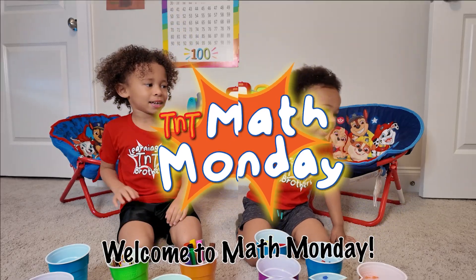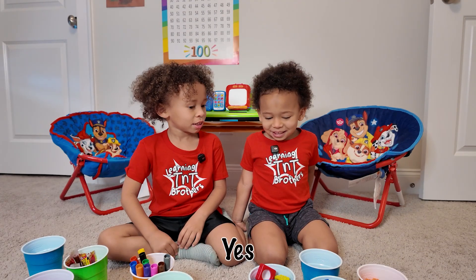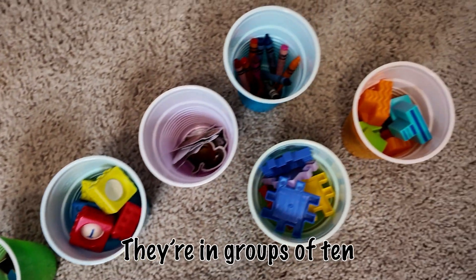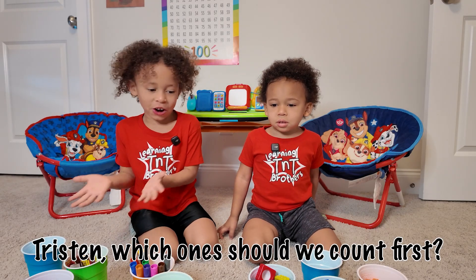Welcome back to the A's. We have a hundred things here. There are groups of ten. Let's see which ones should I count first.